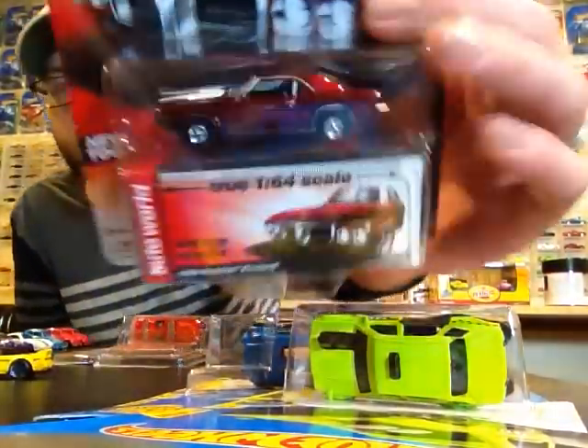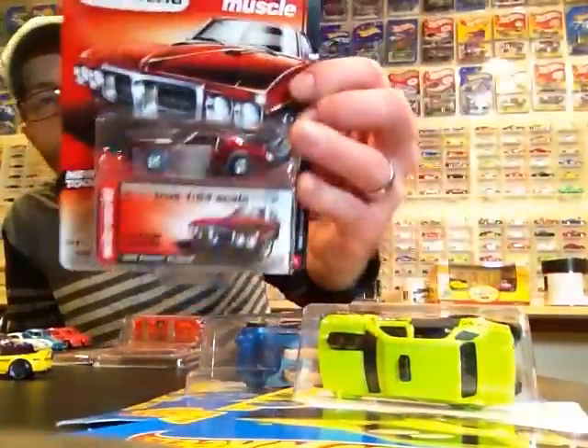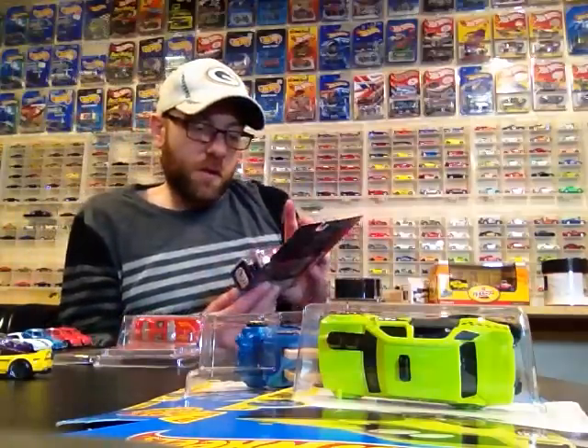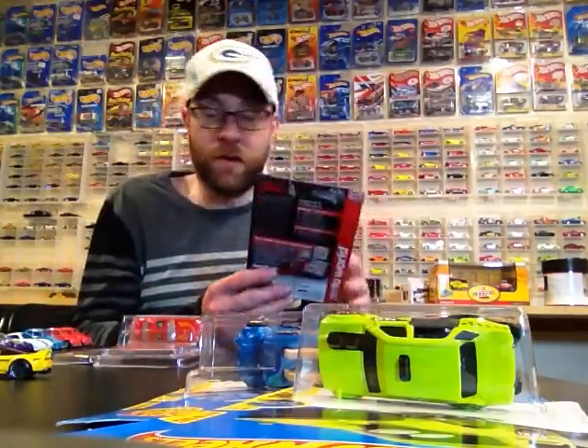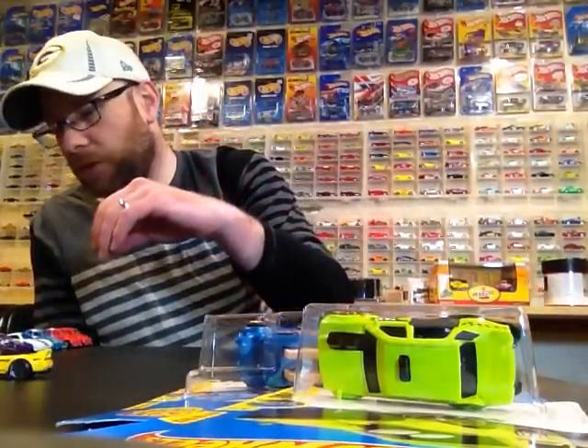I got this Auto World Ultra Red Firebird from Collect Diecast on Instagram — gave me a really good deal on this one, 10 bucks shipped to my house. It's got a little crease in the card but that does not bother me any. I already do have one of these loose, but I really dig Firebirds, you guys know that. Pretty cool to get.